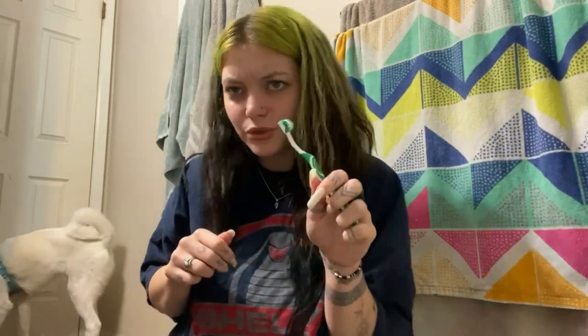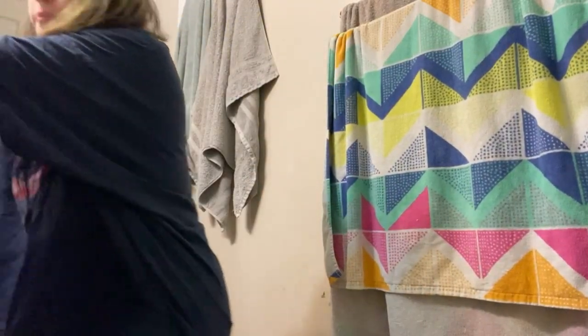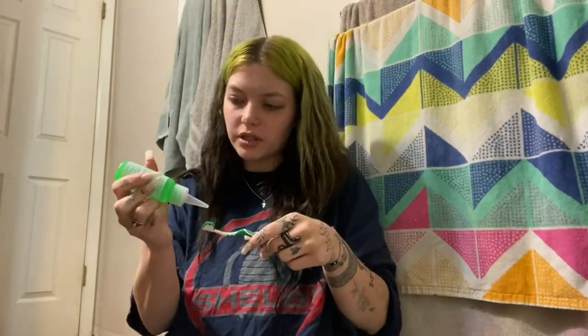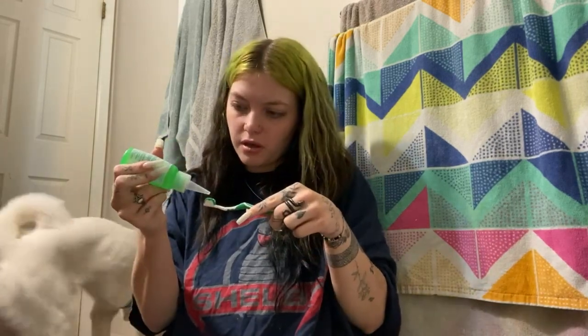Okay, so I think you can get this wet first, which is what I'm going to do. Okay, so it's wet, and it says to add four drops of this. I took the lid off already, the little cap thingy.